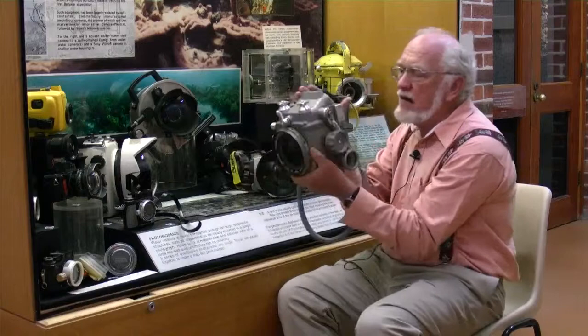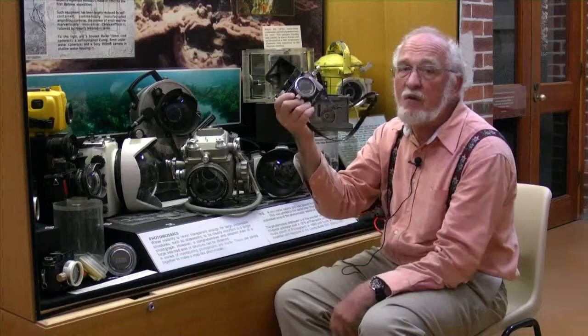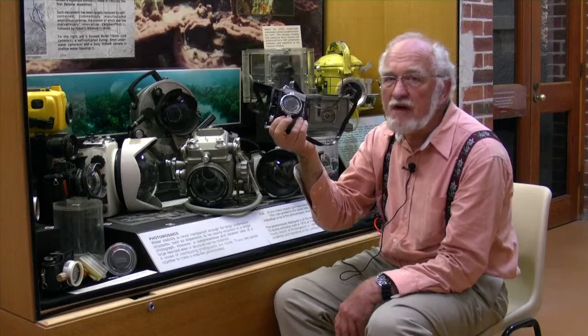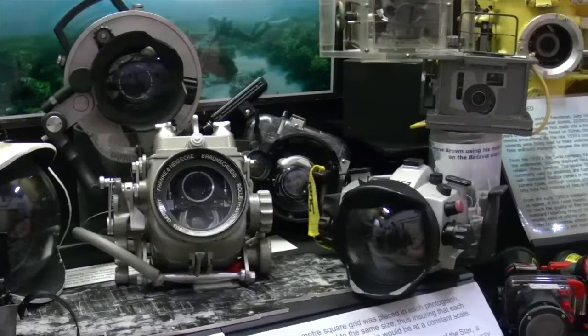Underwater photography changed when this camera came out — a camera that was waterproof to 50 meters, could be slung around the neck and carried with you always. It really freed up underwater photography. Although not as much as the modern advance, which in the last 10 years is digital, where we've gone from using film to the digital record. Digital cameras have freed up photography as never before. Now the quality of underwater photographs from even a beginner is better than those of us with 40 years of experience could achieve in the past.